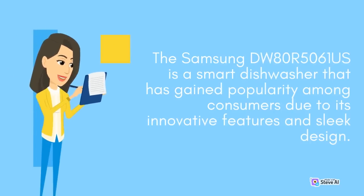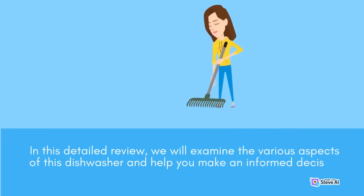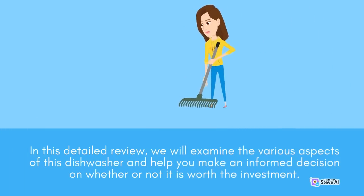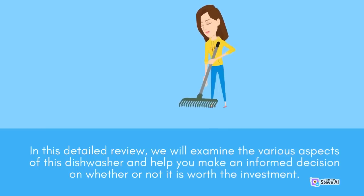The Samsung DW80R5061S is a smart dishwasher that has gained popularity among consumers due to its innovative features and sleek design. In this detailed review, we will examine the various aspects of this dishwasher and help you make an informed decision on whether or not it is worth the investment.